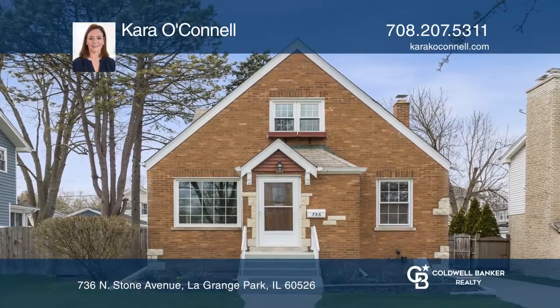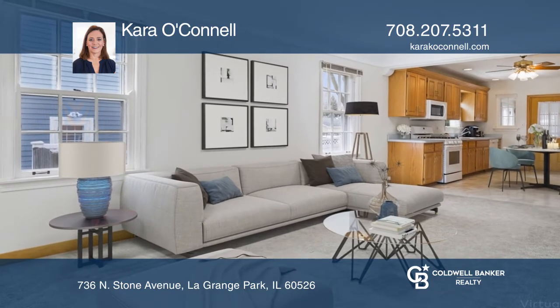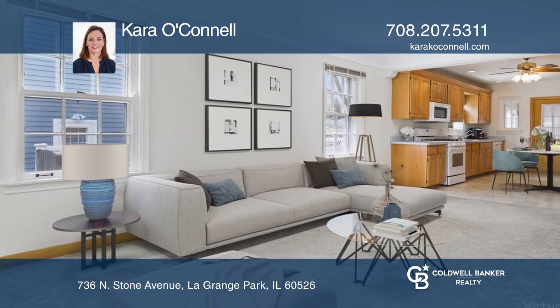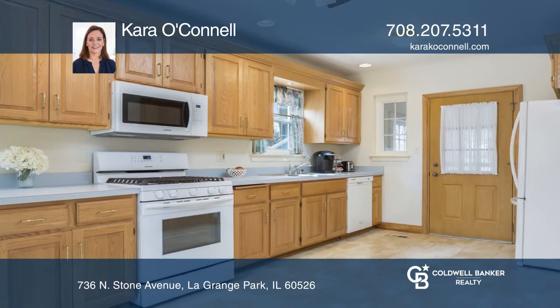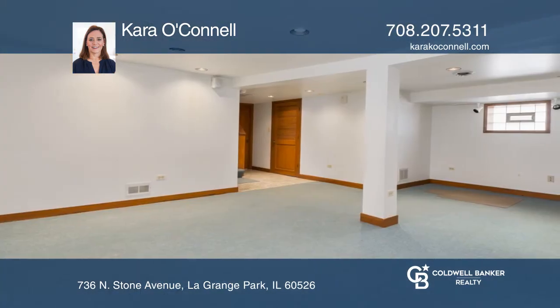This charming three-bedroom, three-bathroom brick English has so much to offer. This home offers a prime location in Harding Woods with a beautiful view of Stone Monroe Park from the living room picture window.